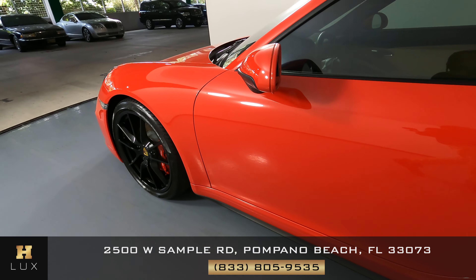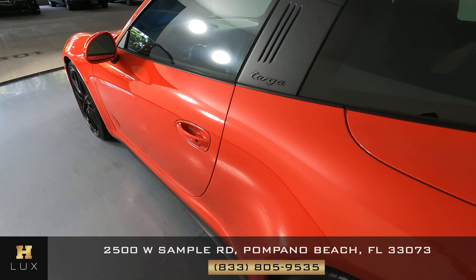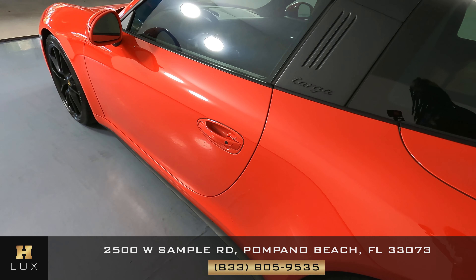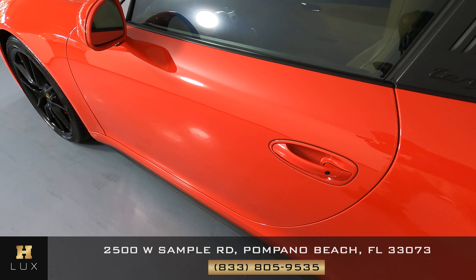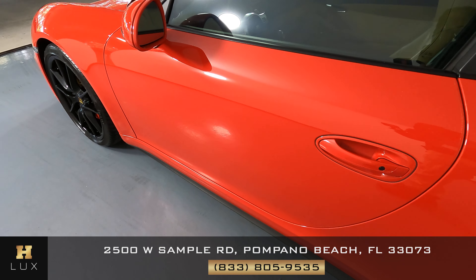Let's have a look at the door now. I'm not seeing any damage on this door at all — no door jams, door dings, nothing like that. Everything is fine.